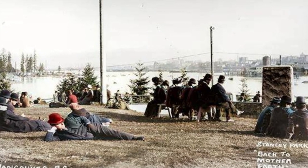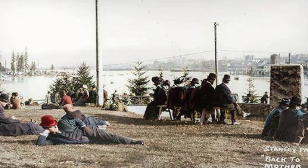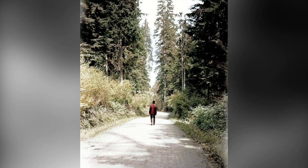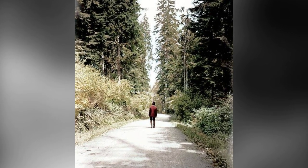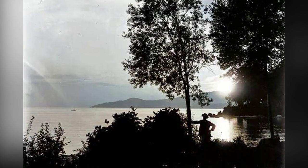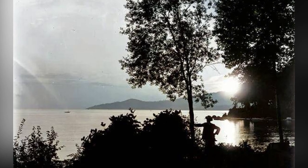But let's not forget about the park's incredible wildlife. Stanley Park is home to a diverse range of animals, from majestic eagles soaring through the sky to playful otters splashing in the water. So whether you're a history buff, a nature lover, or simply looking for a peaceful escape, Stanley Park has something for everyone.